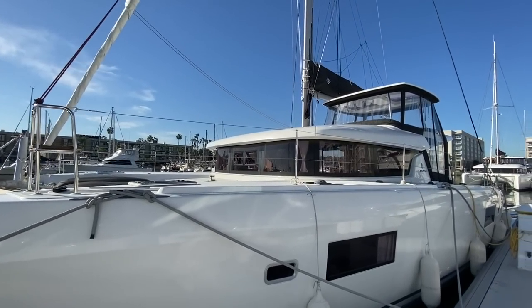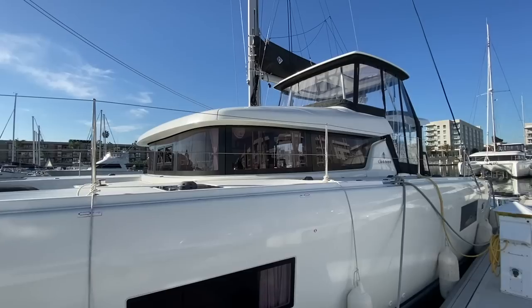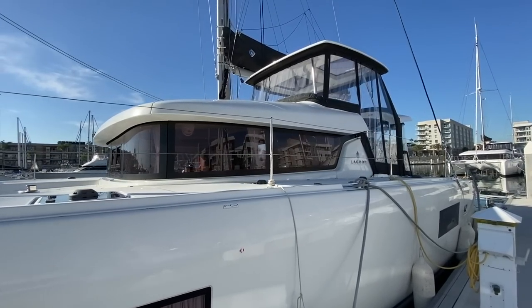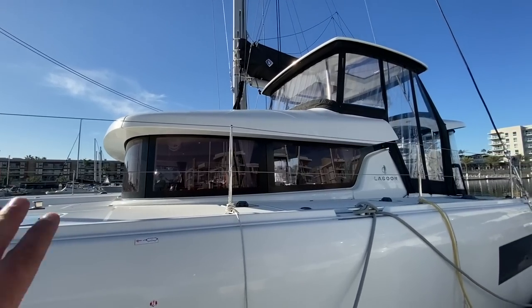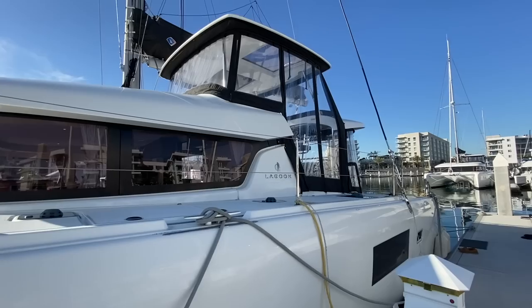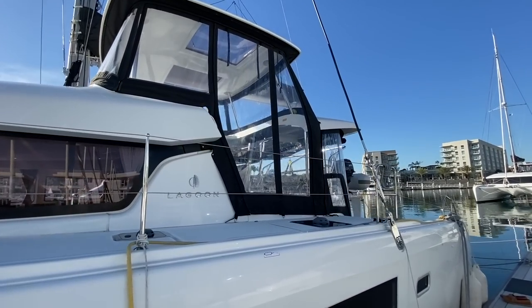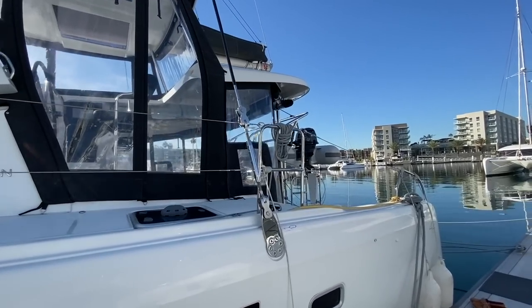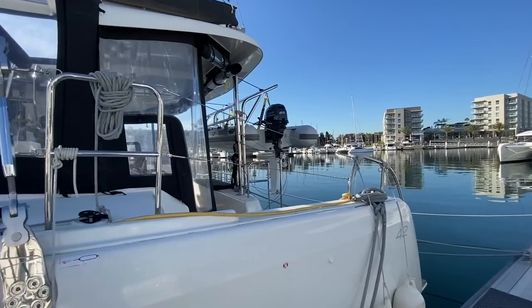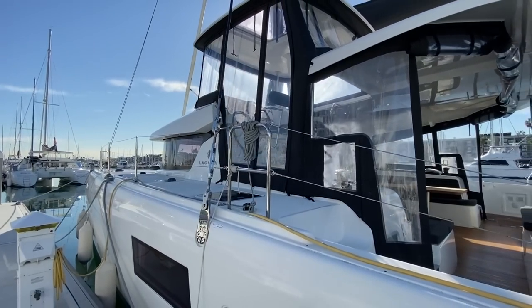Moving our way back aft, you can see how Lagoon has really transformed this yacht, finishing off a lot of the fine details underneath the valance here with this large wraparound windshield. What I love about it is that you have the enclosure at the helm, but you also have the accessibility to interact with people on board, good visibility for sailing, and really just maximize the enjoyment.